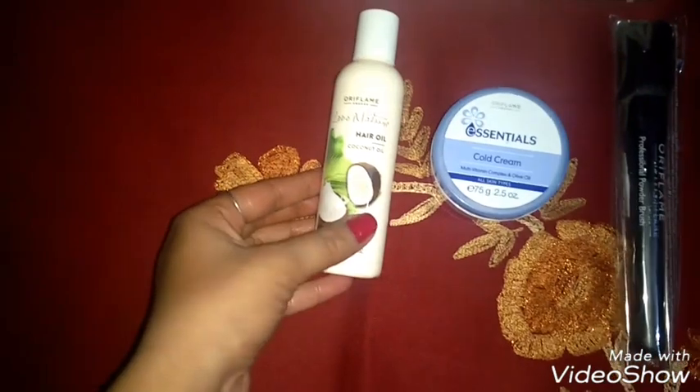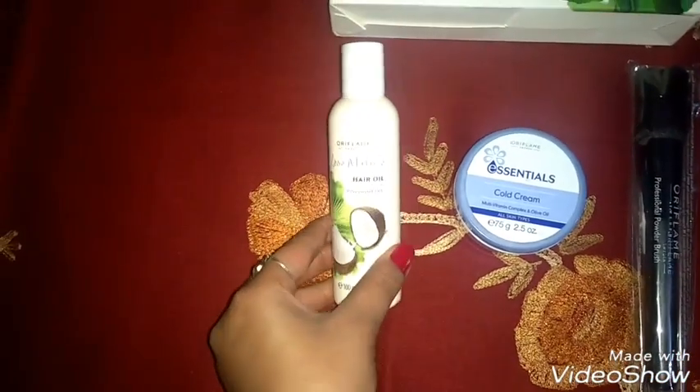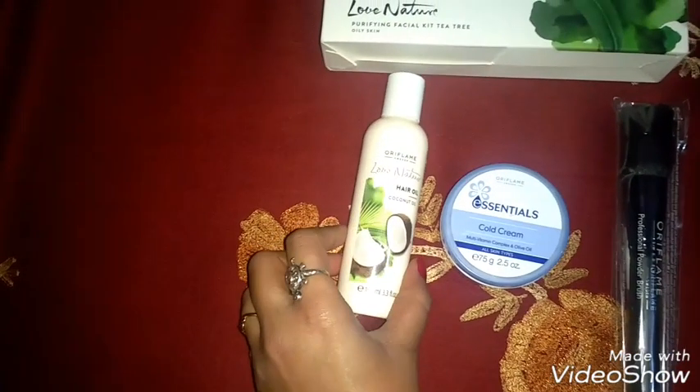The next product is Coconut Oil — pure coconut oil in a 100ml bottle, also available in January. In winter, coconut oil is very good as it protects the skin from dryness.